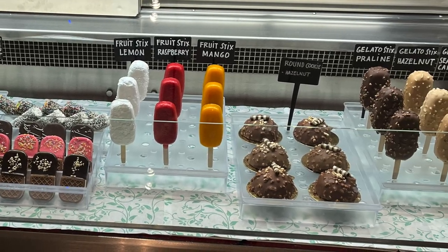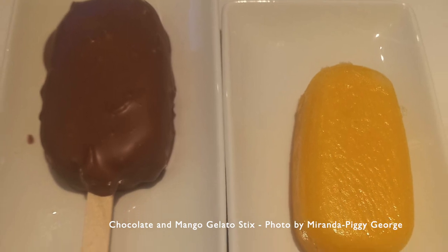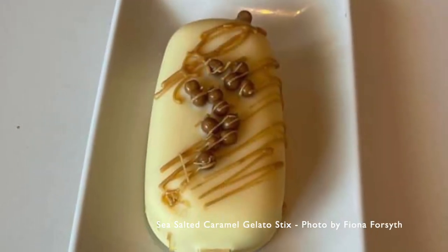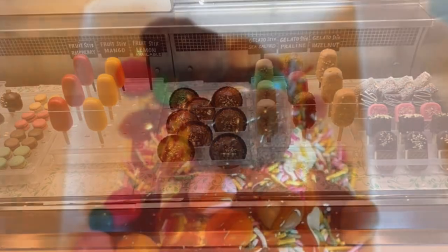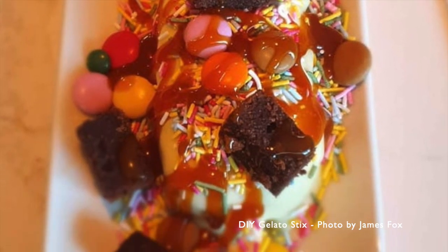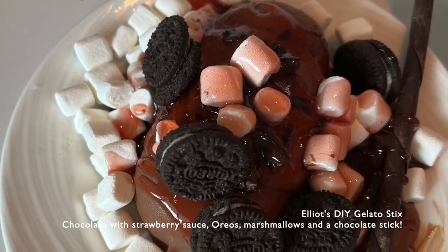Elliot, who just turned 6 before we went on this cruise, loved the gelato sticks — sort of a cross between a Magnum or a Calippo. You can buy these individually, or you can go DIY, which means you can put loads of toppings on. So you choose your base flavour, then you can add up to 3 toppings and a sauce. We found these were really good value — they're huge — but we always had to ask for a doggy bag.